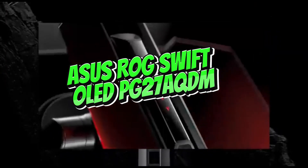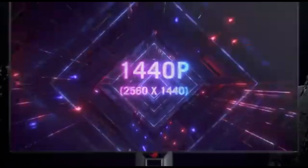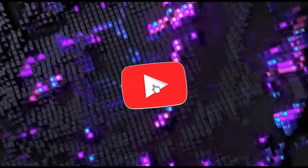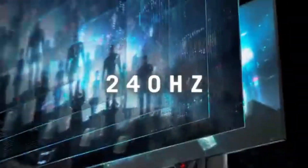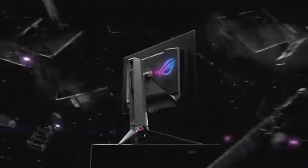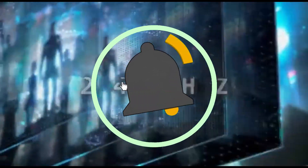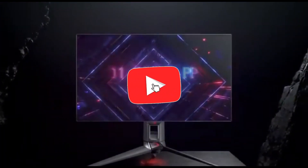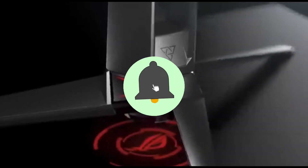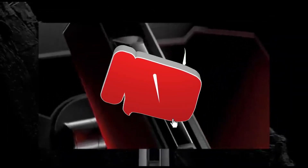Number 1: ASUS ROG Swift OLED PG27AQDM. In 2024, the ASUS ROG Swift OLED PG27AQDM is the pinnacle of speed and visual beauty. This 240Hz gaming monitor combines cutting-edge technology with the well-known ASUS Republic of Gamers ROG brand, designed to provide an unrivaled gaming experience. The PG27AQDM's 240Hz refresh rate means the display refreshes 240 times per second, resulting in ultra-smooth and responsive gameplay — whether you're engaging in intense FPS fights or maneuvering through high-speed racing games.